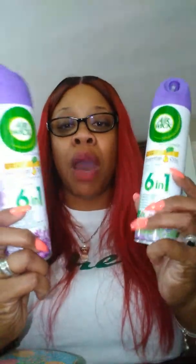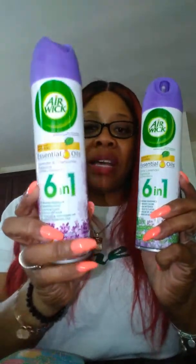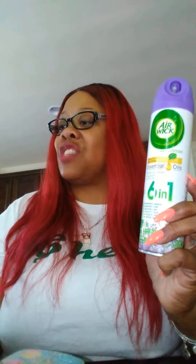Then I had a coupon for 50 cents off of any Lysol bathroom toilet bowl cleaner. So I picked out these two — and you can only use two coupons, because that's what the coupon states. This is the lavender scent.